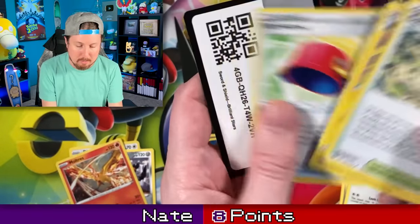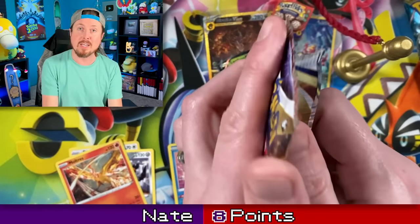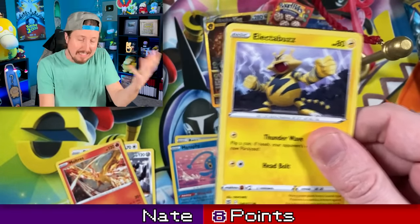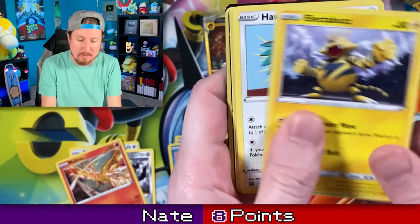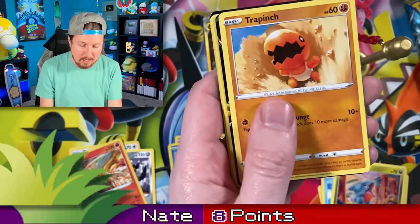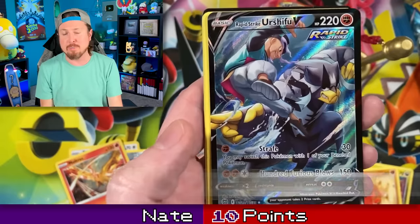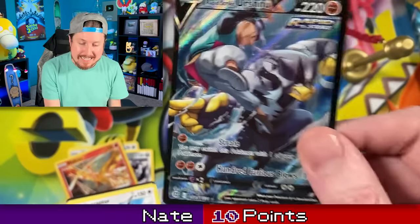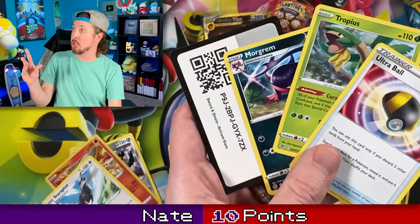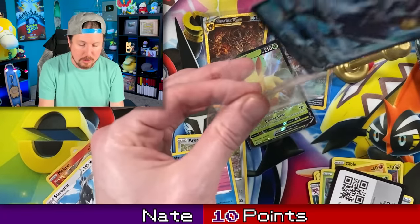I know there's a lot of things that you could be doing today, and the fact that you decided to hang out with me and the rest of the Breaking Family — I appreciate your time because I know your time is valuable. It's one of the most important things in the world. Trapinch going into Urshifu V — that is two more points right there, Breaking Family. We have Starraptor for the rare as well. Let's go ahead and sleeve up the Urshifu.